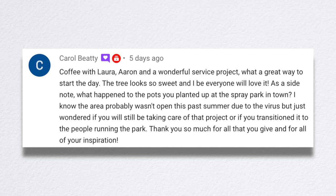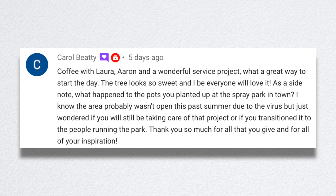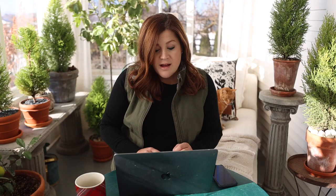Carol asked about the pots planted at the spray park in town. It was closed for much of the season and only open for a very brief window before closing again. We were going to go help them plant but it got too late in the season. At this point it's not looking like we'll be involved there next year — we'll see what happens.